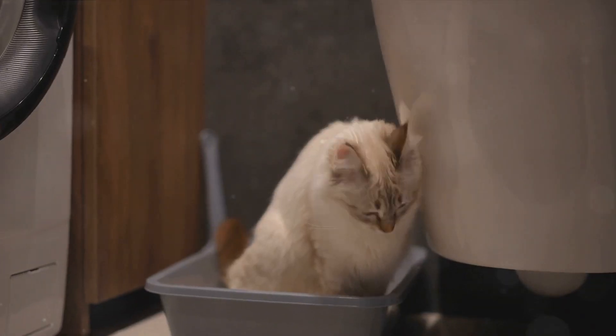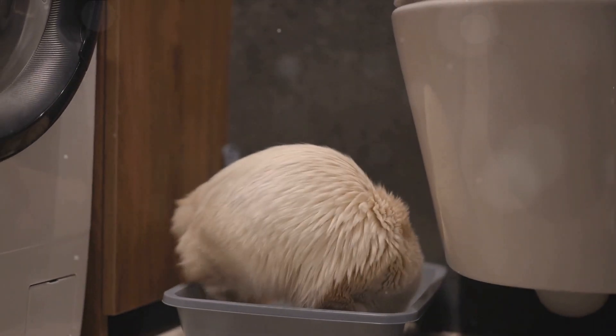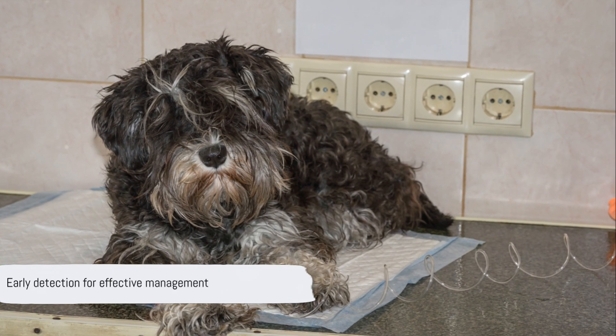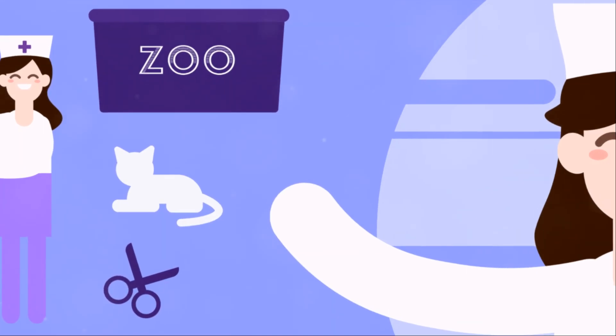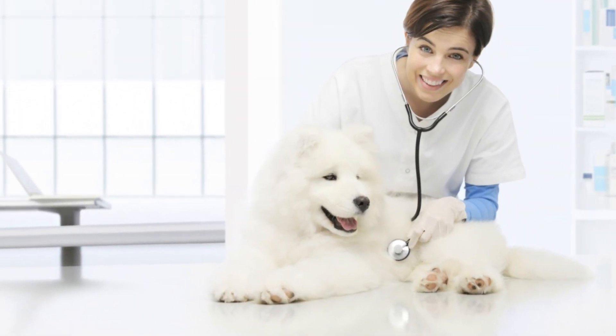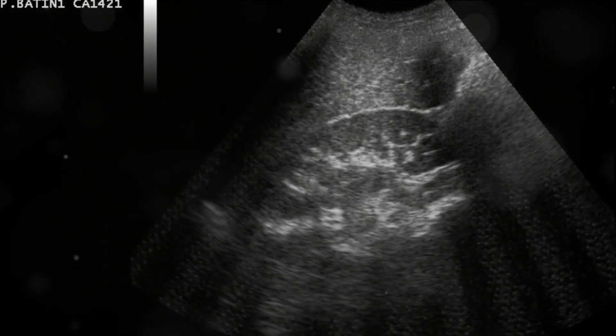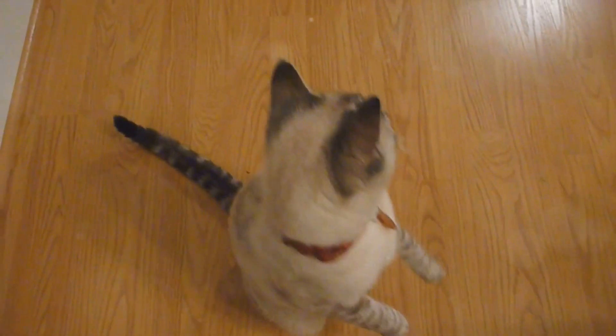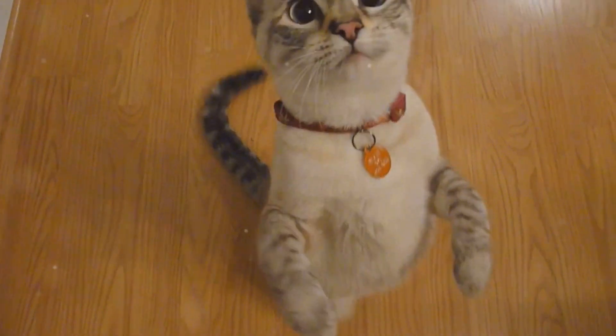If you notice any of these signs, it's essential to seek veterinary attention promptly. Kidney disease can be managed more effectively when detected early. A veterinarian can conduct tests to assess kidney function and determine an appropriate treatment plan, so keep up with regular vet check-ups to keep your feline friend in the best possible health.